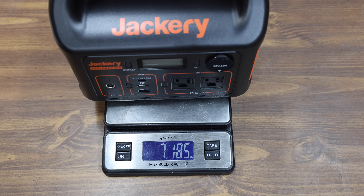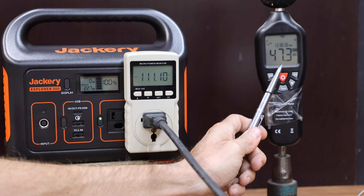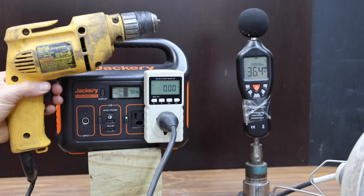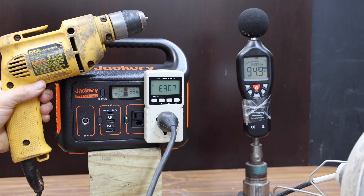The Jackery is made in China and weighs 7.185 pounds. It has the quietest cooling fan yet at 47.4 decibels. The voltage is more than adequate at 111.1 volts while powering the heat lamp, and the Jackery's watt meter is very close to the energy use meter. It has more than enough power for the drill, reaching full RPM in right at one second.